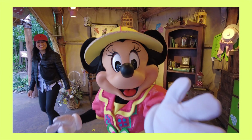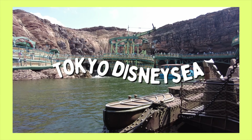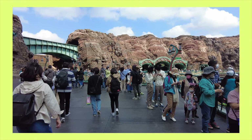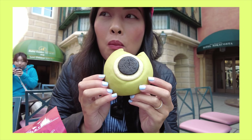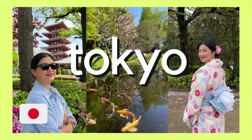Hey guys, welcome back to Eileen's World. In this video, join me as I spend the day at Tokyo Disney Sea, the one and only Disney park with a sea theme. If you're planning to visit Tokyo Disney soon, this video is for you. I'll be sharing some of my tips to help you plan your day, along with showing you the rides and most of the food that I ate. If you plan on visiting both Disney parks, I also have a Tokyo Disneyland guide, and you can also watch my Tokyo travel guide.